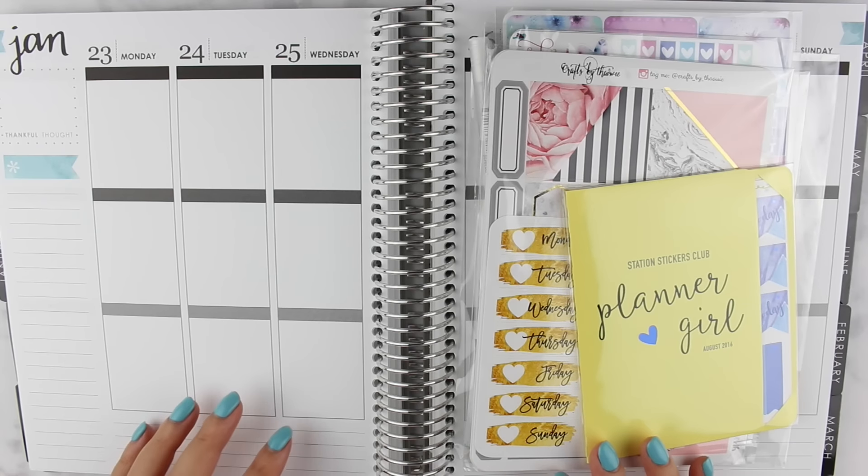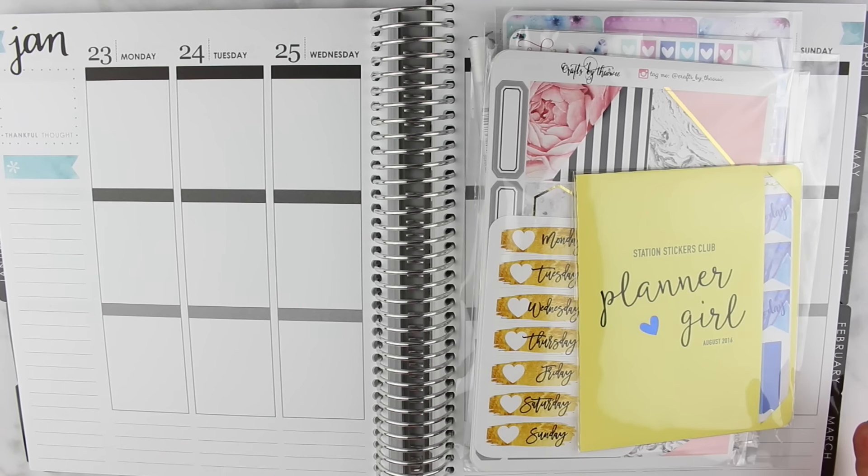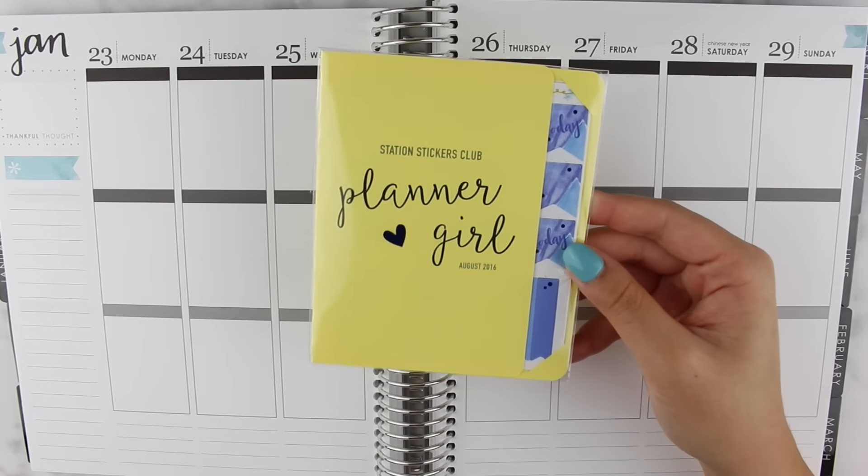Hey everyone, welcome back to my channel! I have a bunch of mystery kits and monthly subscriptions to share with you today. Since I had so many, I decided to put them all into one video. In no particular order, let's get started. The first shop that I have is Station Stickers.